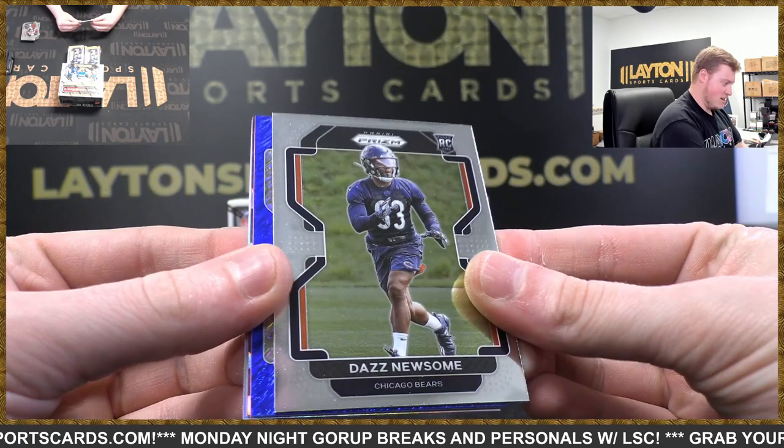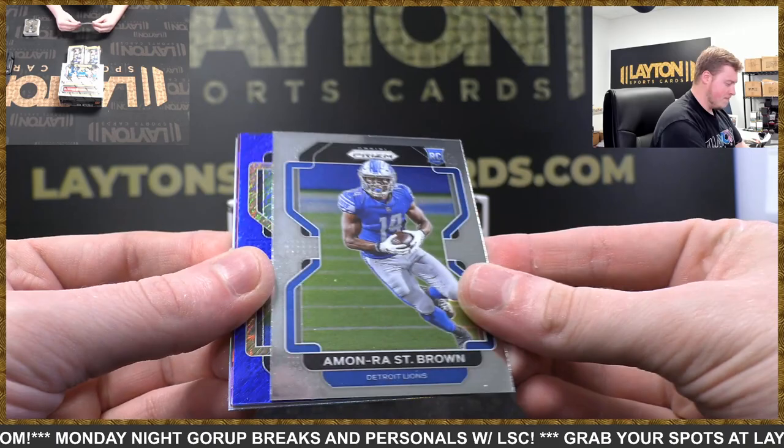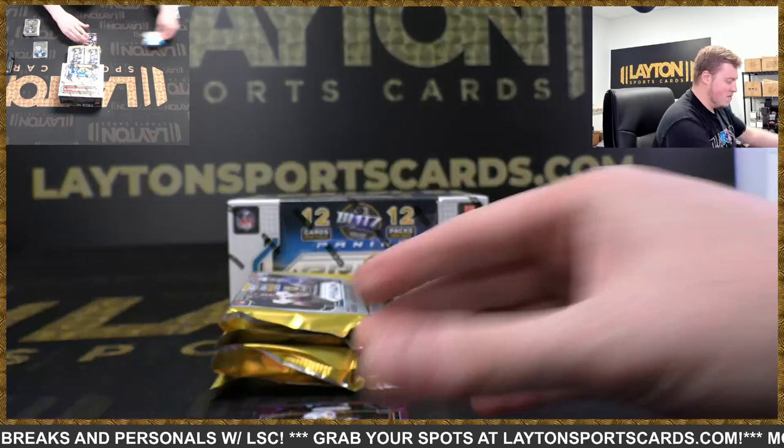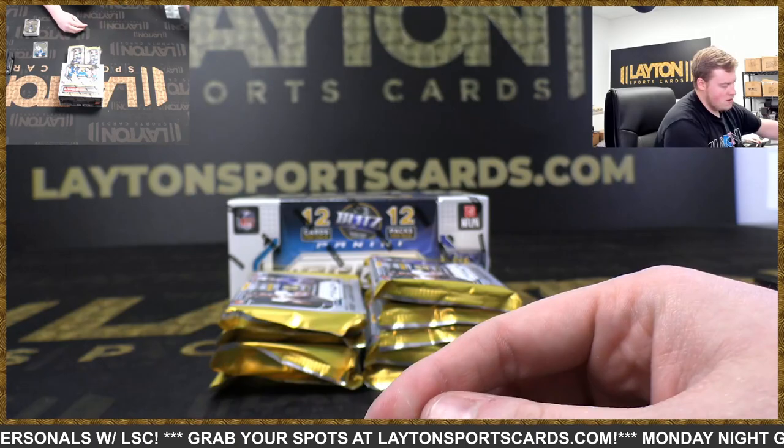It's going to be a Drew Brees blue shimmer — that is numbered to 25. Nice, there you go. Take that. Solid one to 25. Kyle Van Noy to 225 and a silver Ryan Tannehill.